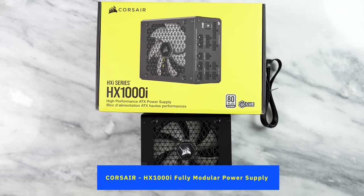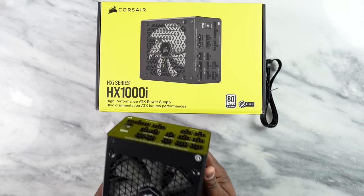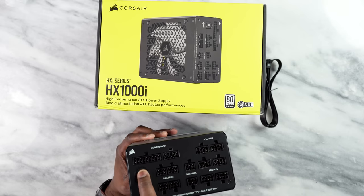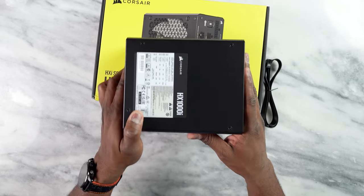Our next accessory is for PC builders — the Corsair HX1000i fully modular power supply. This is a high-performance power supply, 80 Plus Platinum rated. What I like about this is that it has a zero dB fan mode, meaning it can run really silent. It also supports Corsair IQ so you can customize its functionality in the software. Since it's modular, you can connect only the cables you need for your specific build. It also has a USB Type-C port, which I haven't seen in a lot of power supplies. Really solid, especially for those new Intel 13th Gen builds.